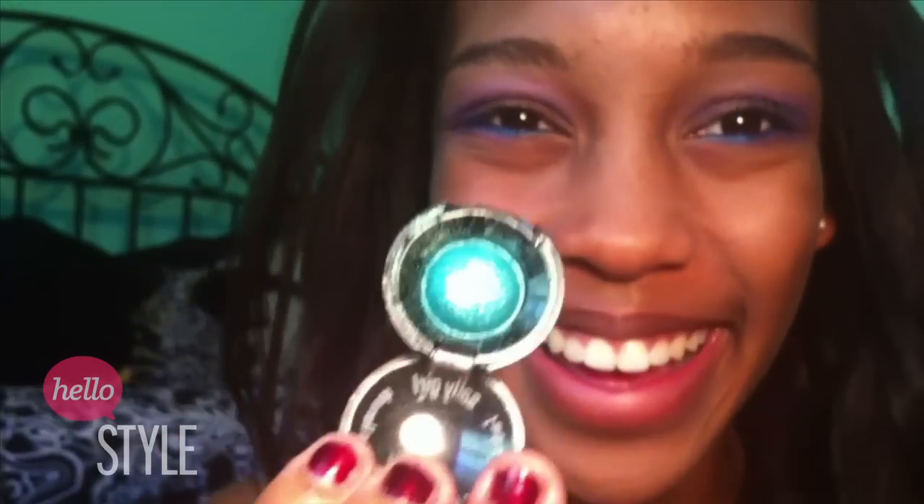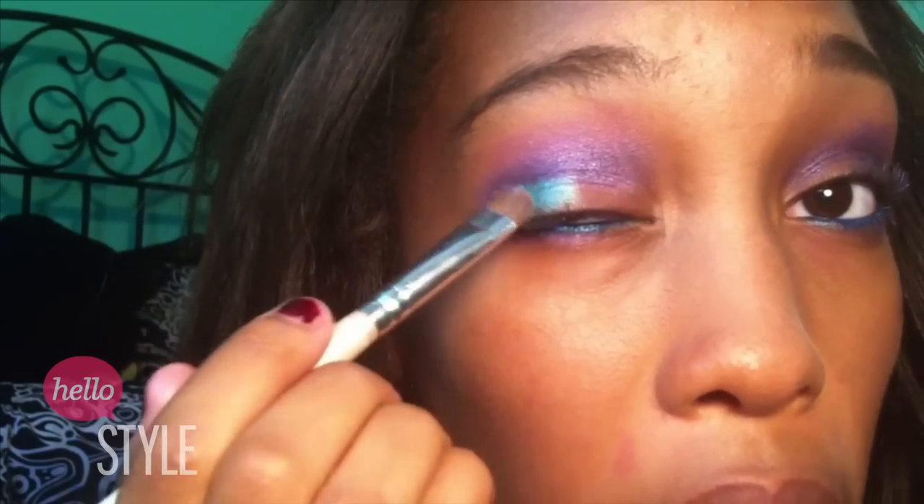Now I'm going to take an Urban Decay Eyeliner in Radium and line my waterline with it. Next I'm going to take my Sally Girl Turquoise Baked Eyeshadow with a flat shader brush and pat it onto the center of our eyelids.